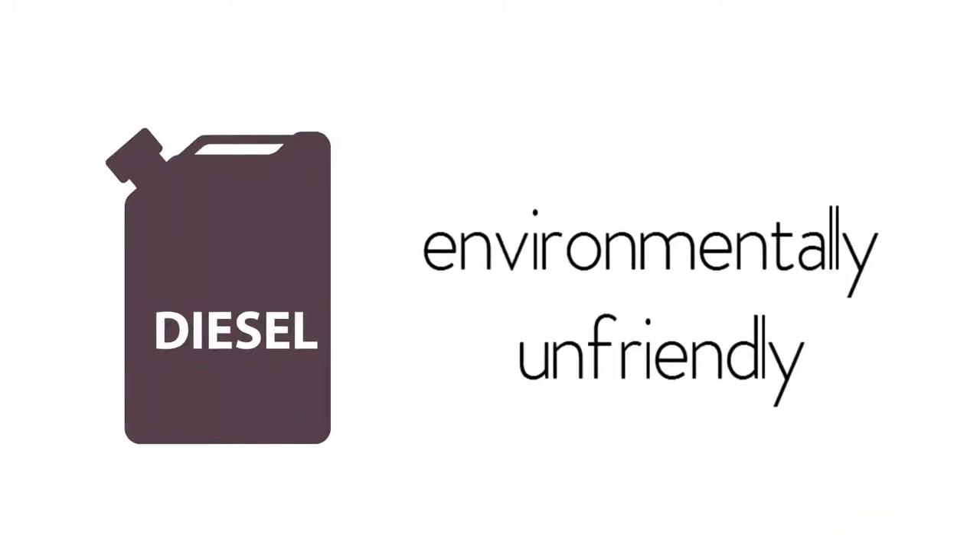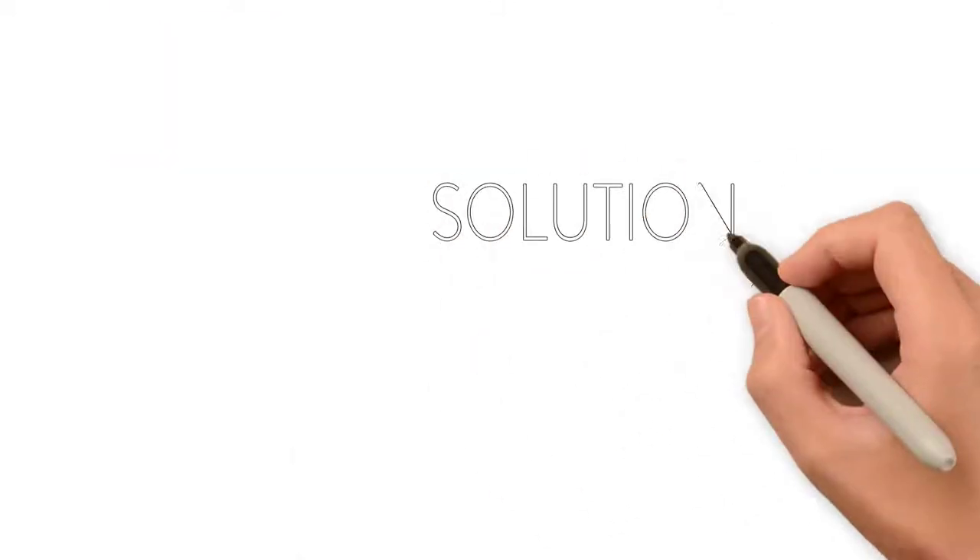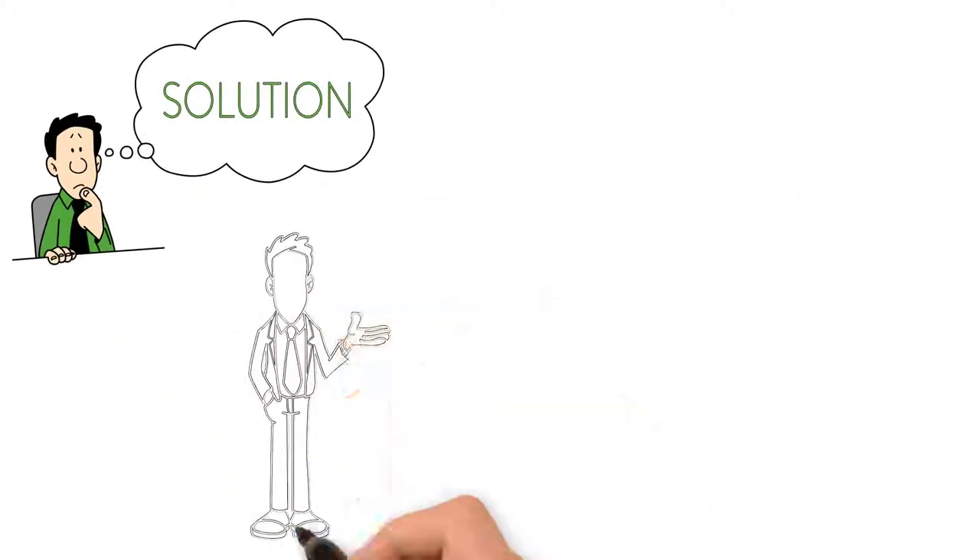Diesel is dirty and environmentally unfriendly. Bill thinks there has got to be a solution. There is a better way.